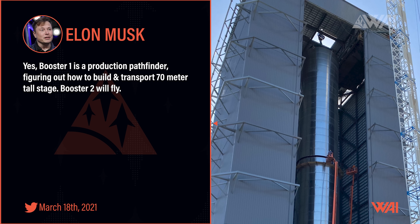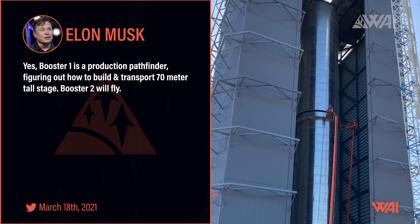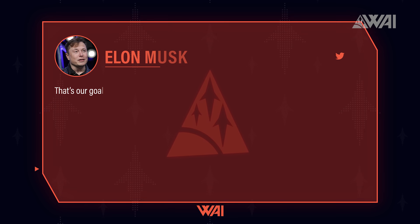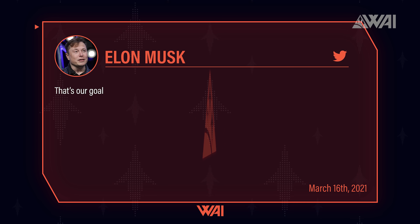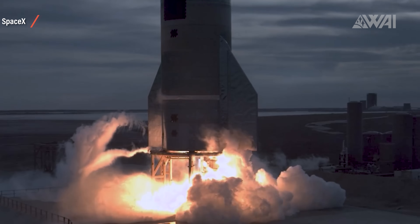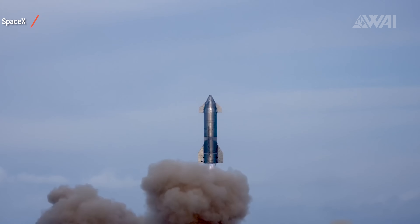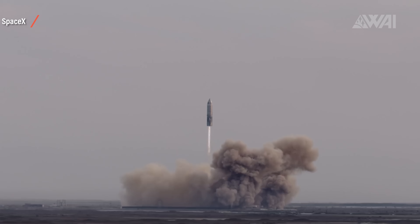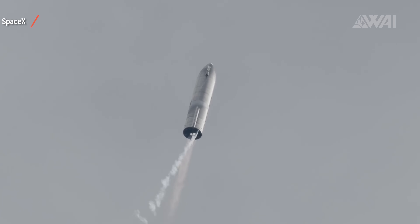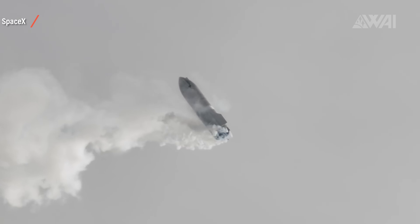BN1 won't fly. Musk confirmed what was thought to be the case for a while — this is a pathfinder, teaching the SpaceX crew how to build and transport a 70-meter tall booster stage. Booster 2 will fly, and Booster 3 is already supposed to do much more than that. To orbit and really quick if it goes by Elon Musk's plan — orbital flights by July 1st is the current internal goal. Of course, this has to be taken with a grain of salt; everyone knows the term 'Elon time.' But the speed SpaceX is showing here is mind-blowing — high altitude test flights just two years after a radically new rocket development project was started.